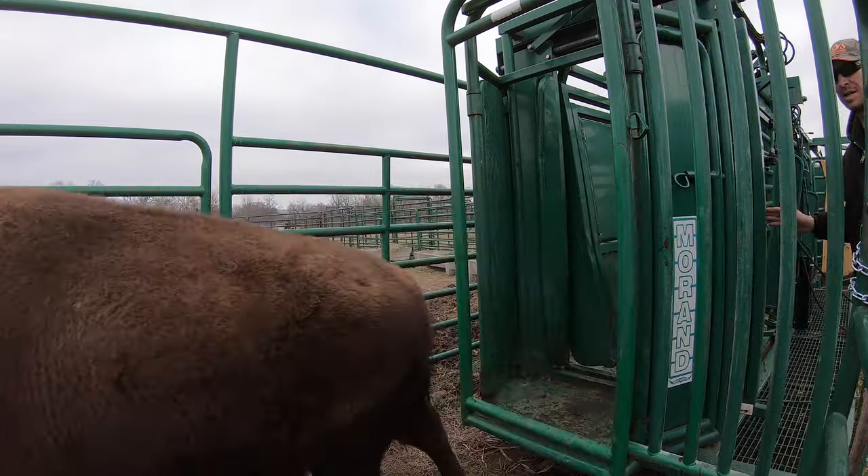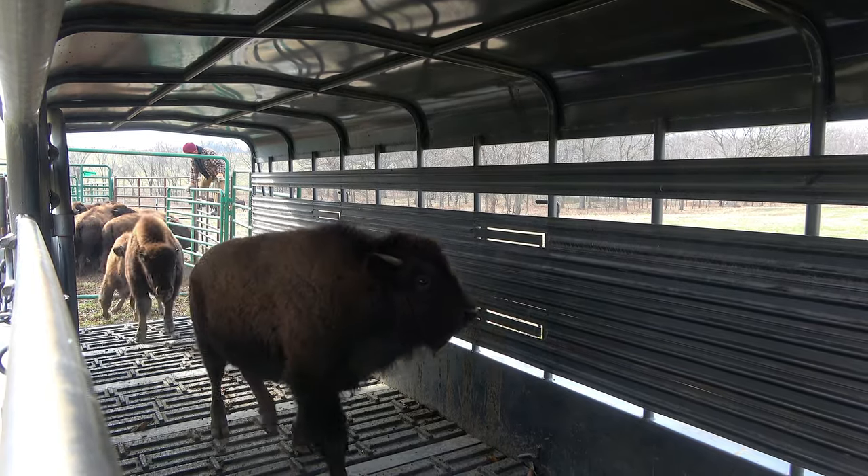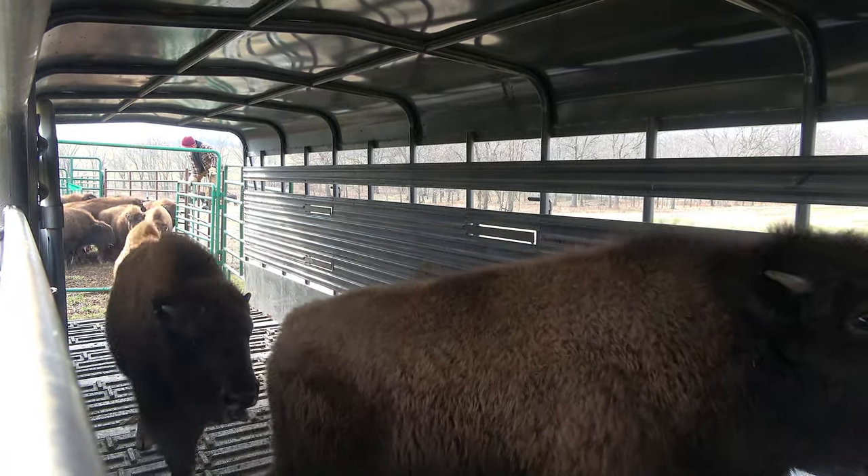That's by far the most stressful day of their life. We use the same time of year to work them as we do to wean the calves that are going off to the starter herds or going into meat production. When we need to work them, we want it to be as normal a day as possible right up until the time it's not.